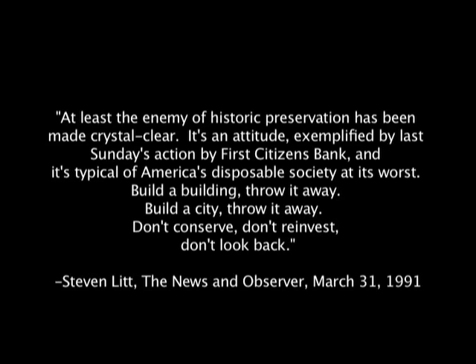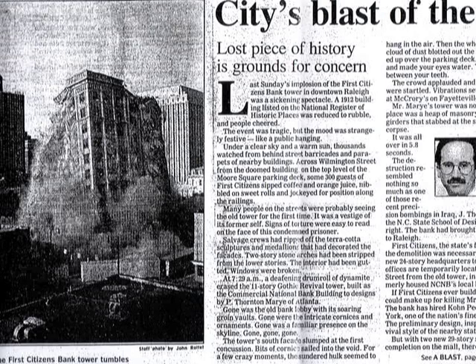As I saw the building fall upon itself in dust, my reaction was one of sadness. I think I almost had tears in my eyes. I felt very sad to see this building go — what a loss. After demolishing the building, the bank canceled the new building project, and the site stood empty for the next 18 years.